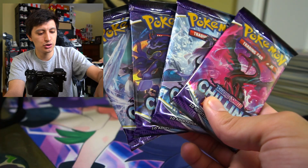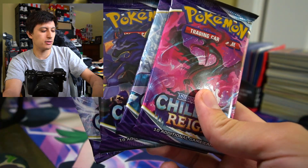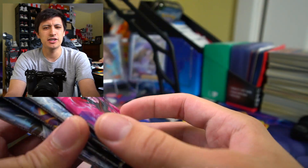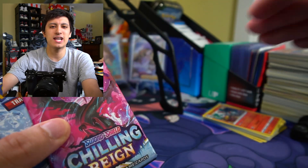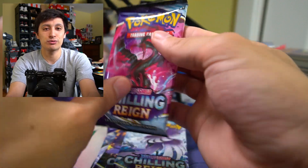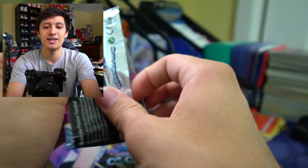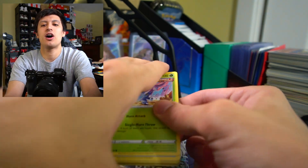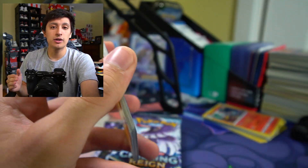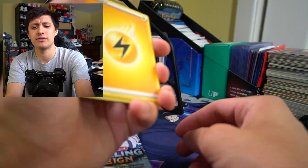So we have four packs from the build and battle box and then the two bonus packs. We're going to open up the four booster packs first because I want to know what the pull rates are like. The pull rates for these build and battle boxes are pretty decent — you're pretty much almost guaranteed at least one ultra rare to help keep your deck competitive in the tournament. I've never actually been to a pre-release, I really want to go to one. Hopefully when things start opening up, we'll be able to get some events going — starting Friday we're going to be doing Toys R Us vlogs again.